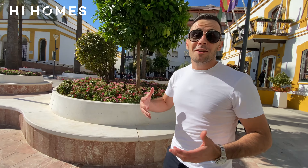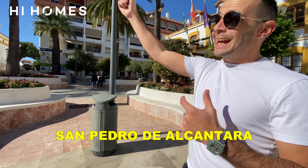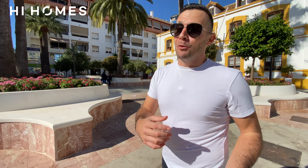Time for some fun facts. Did you know that San Pedro is not the full name? The full name is San Pedro de Alcantara — what a mouthful. Even the locals keep it short: San Pedro is perfect.